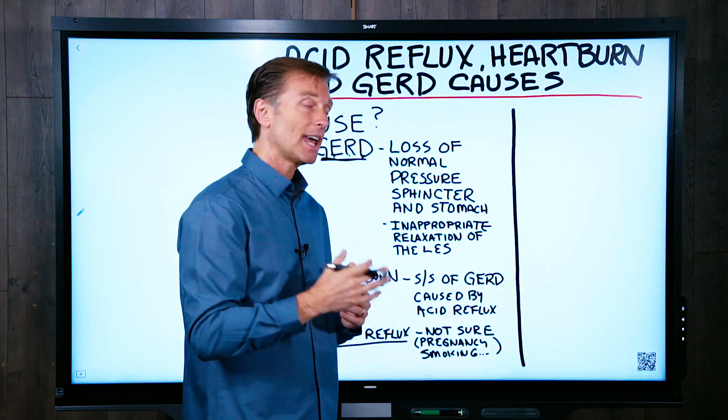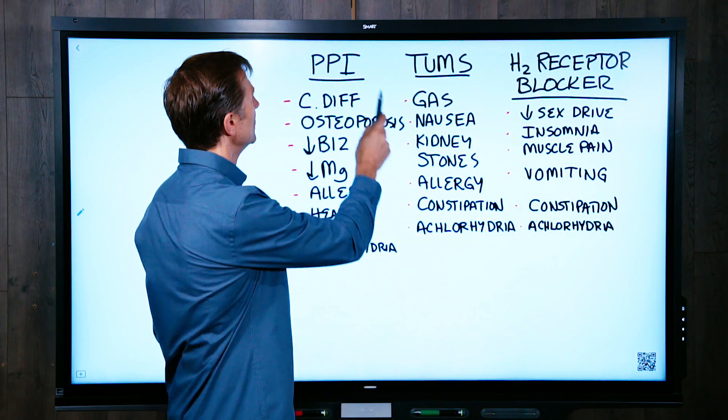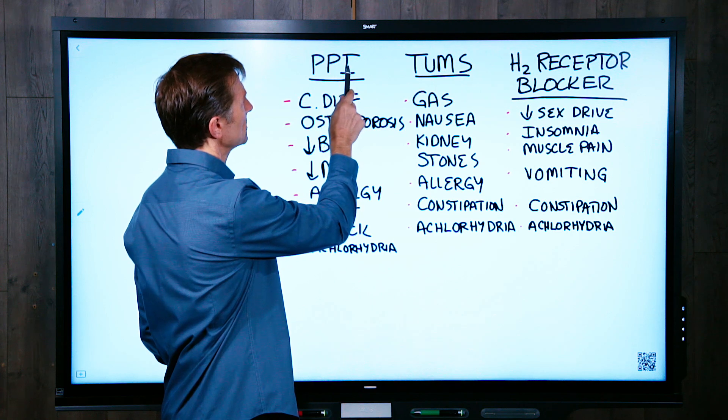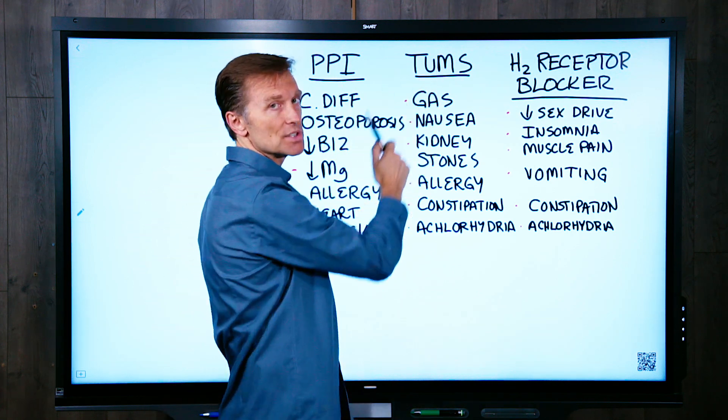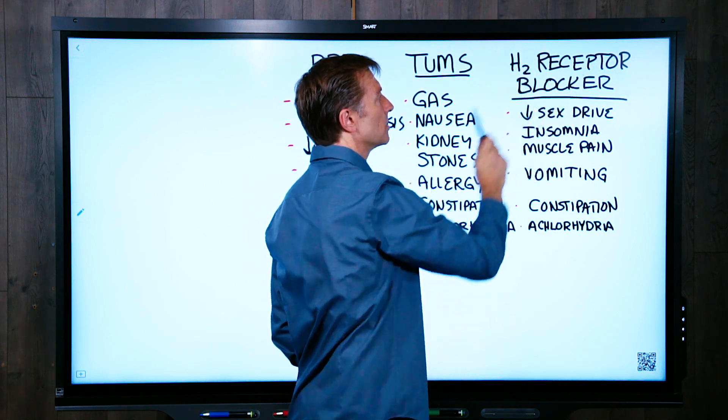It's about the medications you need to be on. What people end up doing is managing these symptoms with several different types of antacids: protein pump inhibitors, Tums (calcium carbonate), and something called H2 receptor blockers.